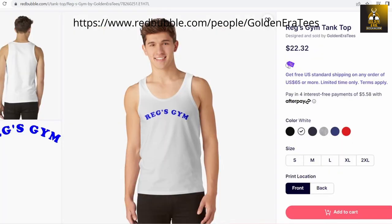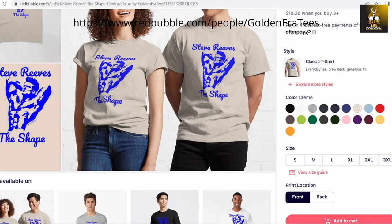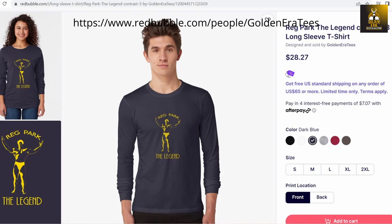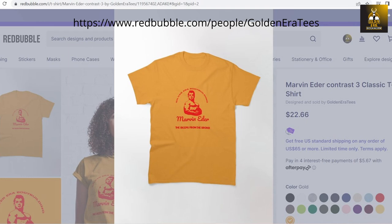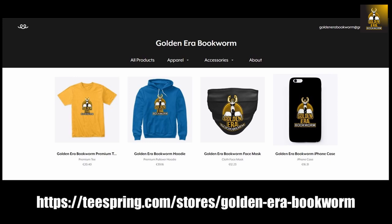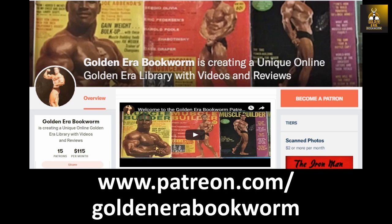Get your gym wear and Golden Era apparel at the New Golden Era Tees Shop, featuring designs from the Silver Era and Golden Era legends, available as tanks, shirts, sweatshirts and hoodies in all sizes and colours. To support your favourite YouTube channel, please visit teespring.com/store/goldenerabookworm for merchandise including t-shirts, hoodies, phone cases and much more.